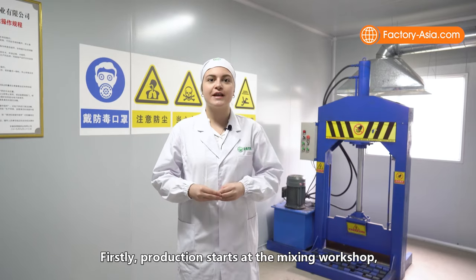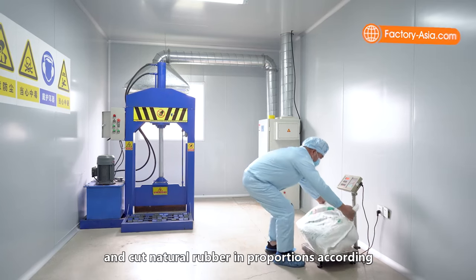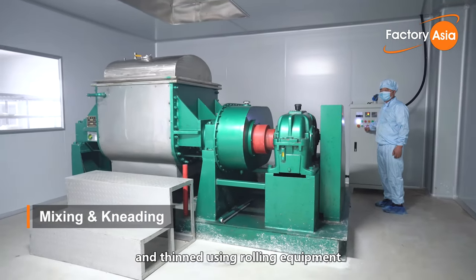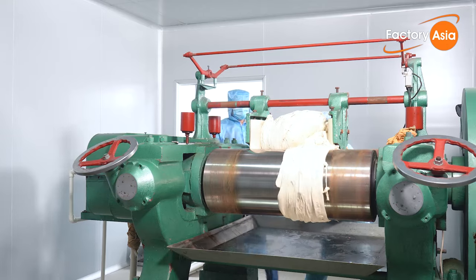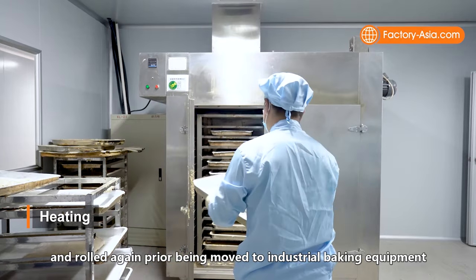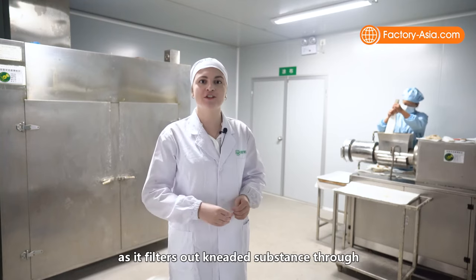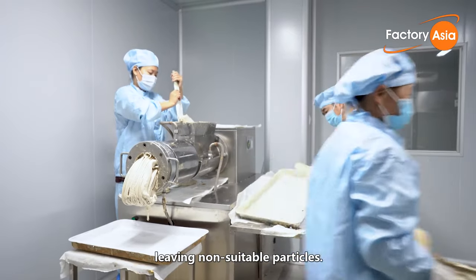Production starts at the mixing workshop, where workers weigh the required ingredients and cut natural rubber in proportions according to patented recipes and customer specifications. Then natural rubber is pressed and thinned using rolling equipment and mixed with a certain proportion of herbs and extracts. After that, the raw substance is kneaded and rolled again before being moved to industrial baking equipment for softening and additional kneading. This equipment filters out the kneaded substance through a mesh of 60 to 80 microns, leaving out non-suitable particles.